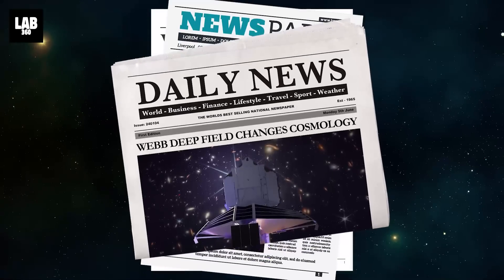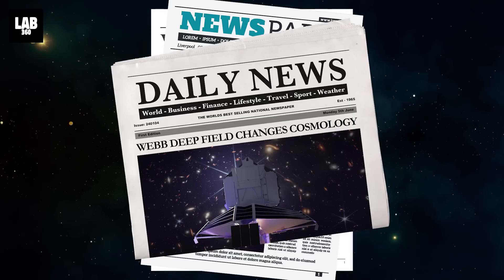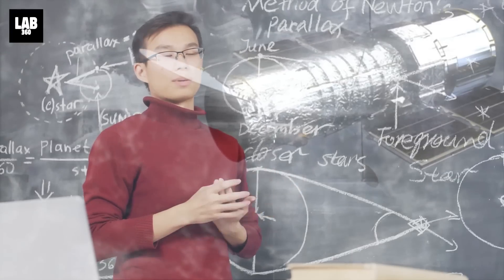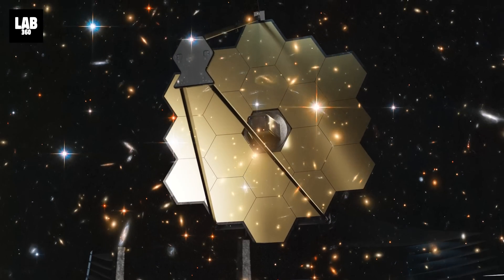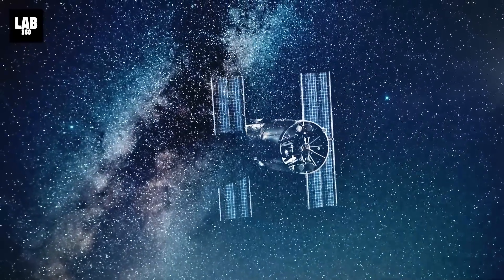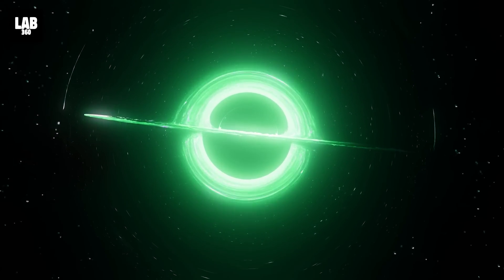The James Webb Space Telescope and its discoveries are creating quite the buzz, and we are absolutely thrilled to find out what it finds in the coming days. However, let's not forget that there wouldn't be a Webb without a Hubble. And while Webb is hunting the early universe, Hubble is currently exploring our galaxy to find a very special type of black hole — and it looks like it has found one, very, very close to the Earth.